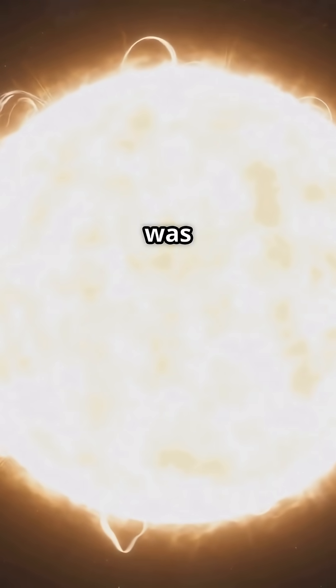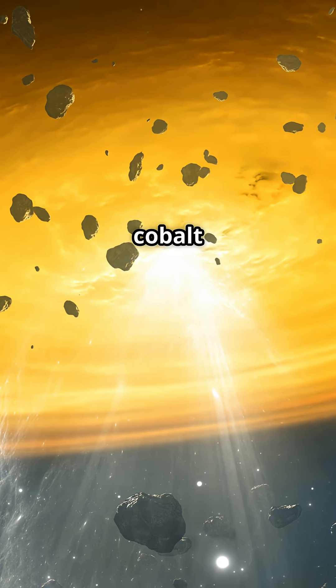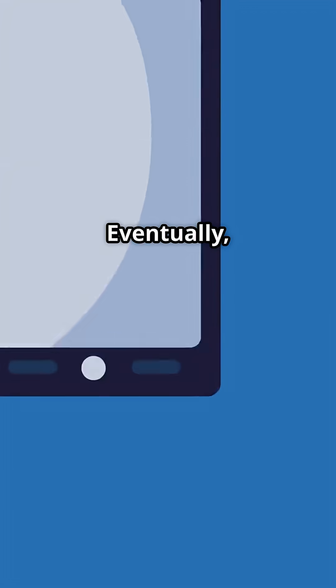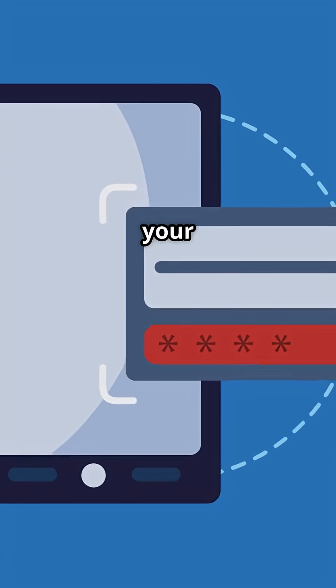Most of the cobalt on earth was forged in the heart of massive stars. They explode in a supernova, scattering newly formed elements into the cosmos. Some of that cobalt ended up right here, forming part of the planet we live on. Eventually, it ended up in the tech in your pocket.